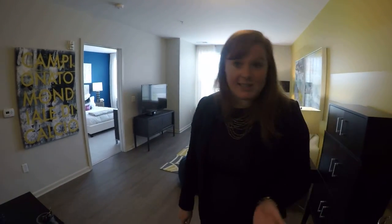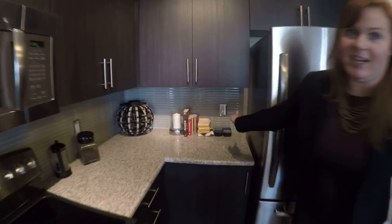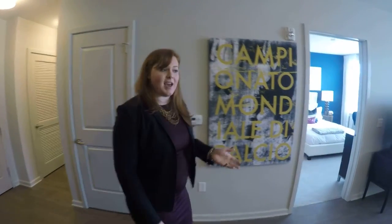Something else to notice in all of our apartment homes — in every single room, we have outlets with USB ports built right in. So if you're always losing your plug for your cell phone, you're set here because we have them built right in. You can hang out and cook with your iPad, plug it right in, look up some recipes, or charge your laptop while you're watching TV.